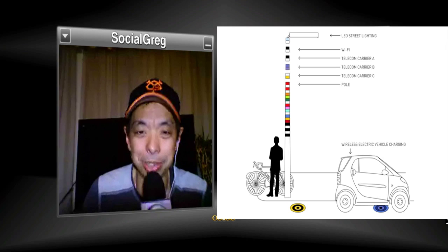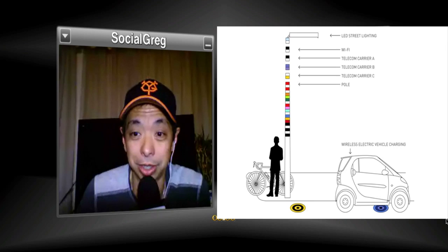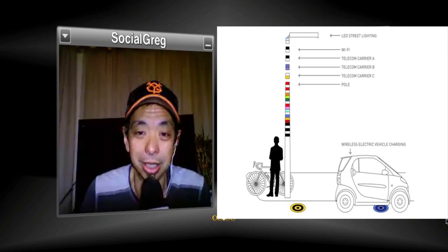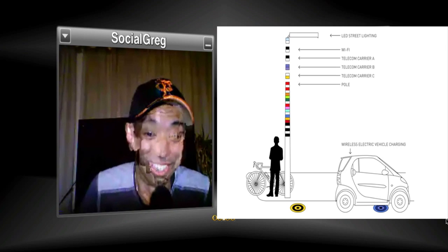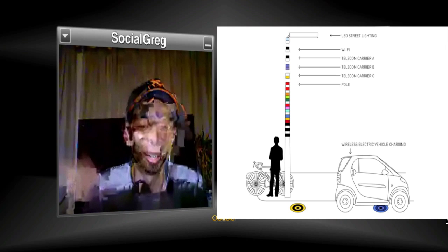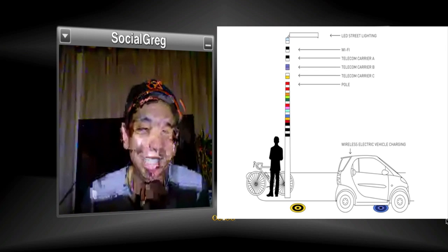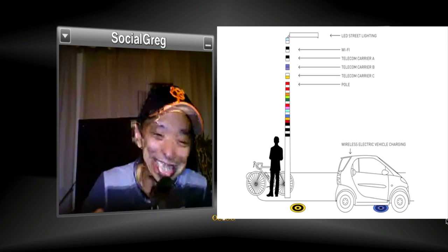V-Pol is a concept for the next-generation utility pole. From Ubergizmo, V-Pol is a slim, modular utility pole connected to underground optical wiring that can be installed in urban settings, providing neighborhood Wi-Fi access, LED street lighting, electric vehicle charging, parking transactions — anything common on the sidewalk — all in one pole. There's even a neighborhood bulletin board concept. It's mainly conceptual but pretty neat.